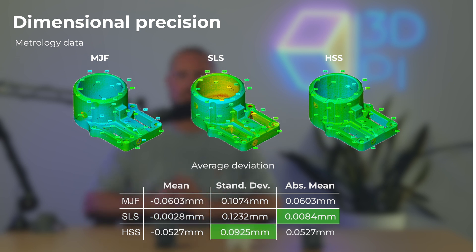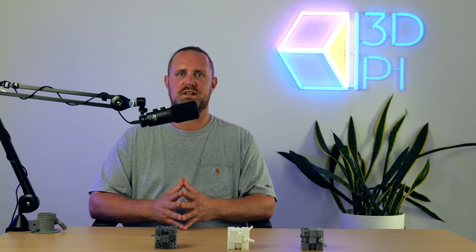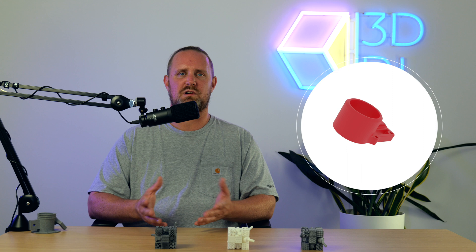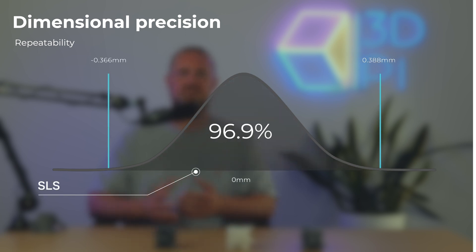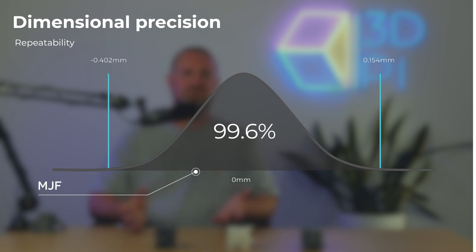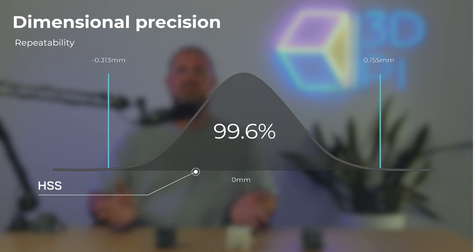The mean alone doesn't tell the whole story, however. Looking at standard deviation values of dimensional inaccuracies, SLS had the highest spread, then MJF, followed by HSS. So while SLS printed parts will on average be truer to size, our test showed that the HSS process offers the greatest consistency and repeatability. To put this into context, we look at one of the four geometries — a support bracket. The bounds on the bell curves define where 99.6% of the points are located. For SLS, 99.6% of dimensions are within certain intended values; for MJF and HSS, the figures differ accordingly.